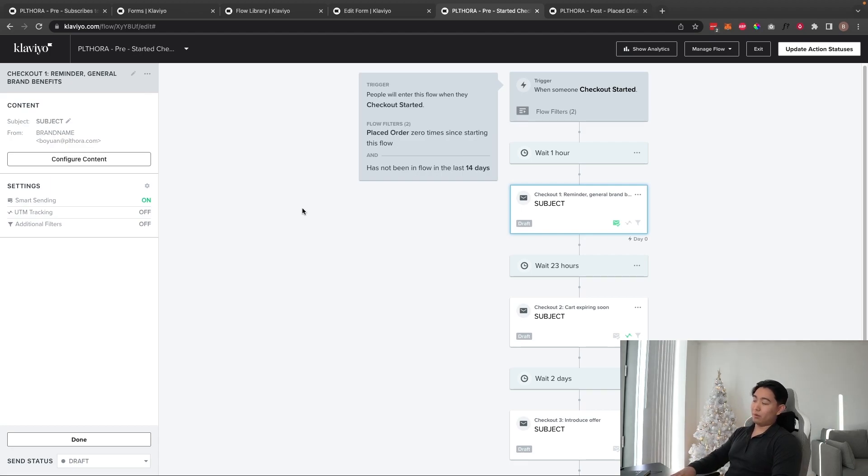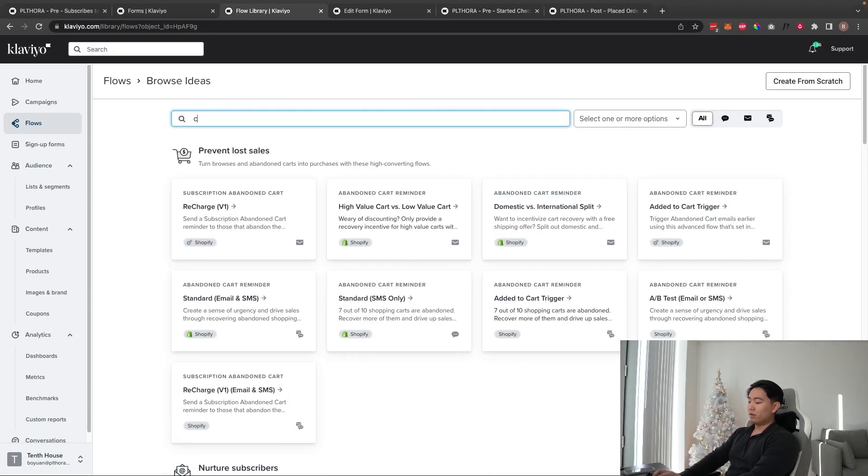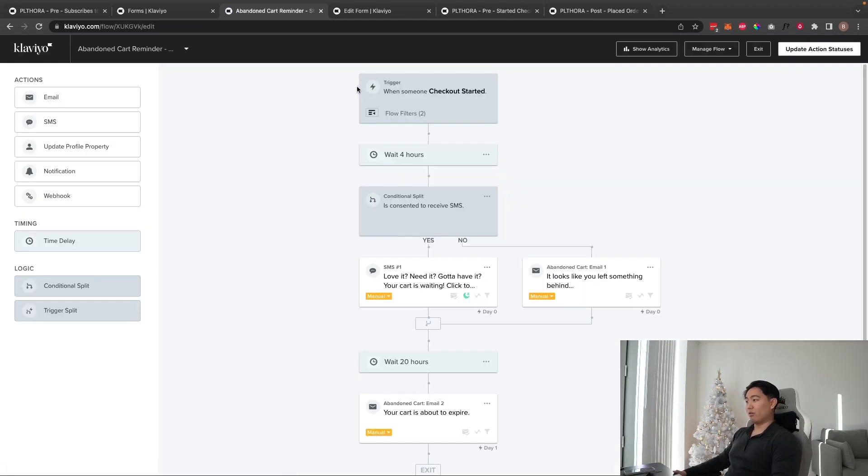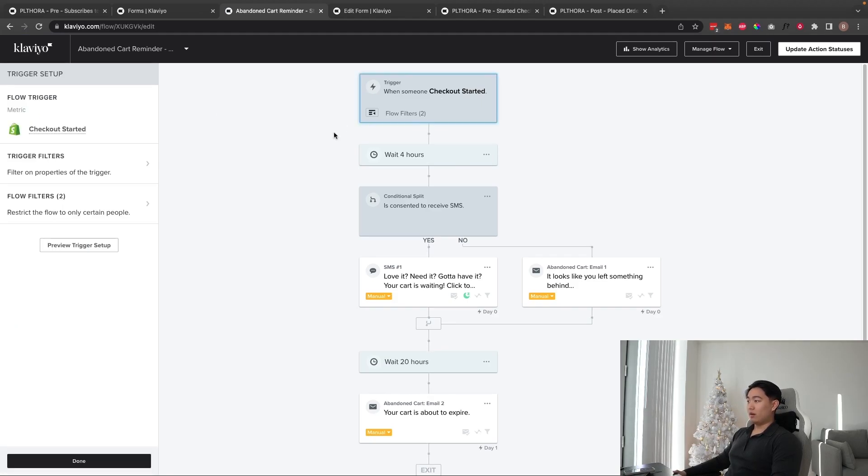I don't recommend building the abandoned checkout from scratch since you're likely to mess up the dynamic segments. Use the Klaviyo template — search 'Cart' in the flow library and select the Email and SMS version since Klaviyo is pushing SMS. You don't necessarily need to run SMS through it, so don't worry too much about that part.